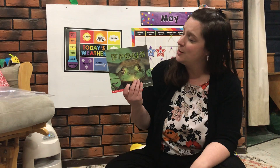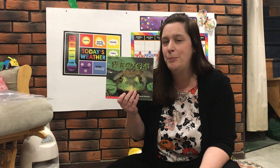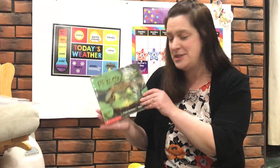So boys and girls, today we're going to read two books. The first book right here is not a story book — this book just has some really cool pictures of how frogs grow and change in it. The name of this book is called Frogs. So let's look at some of the pictures.